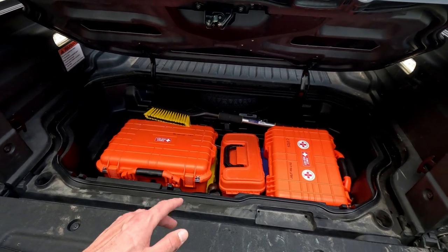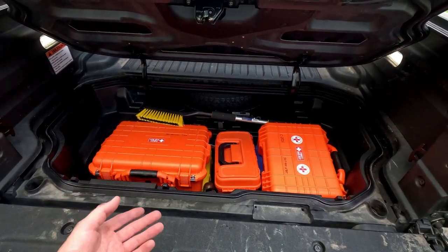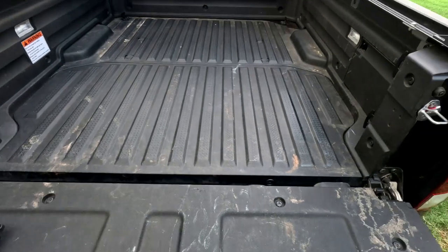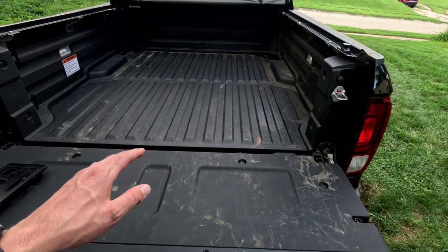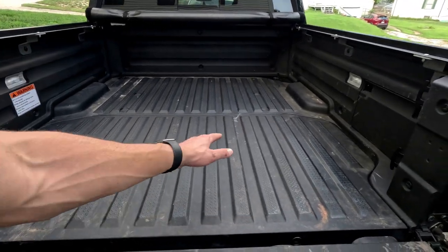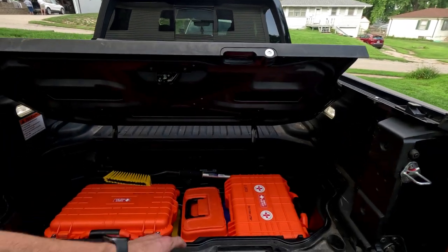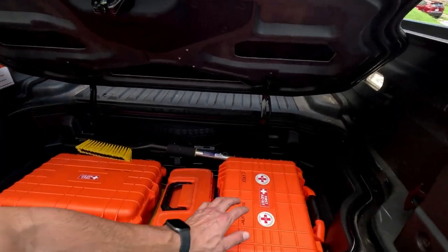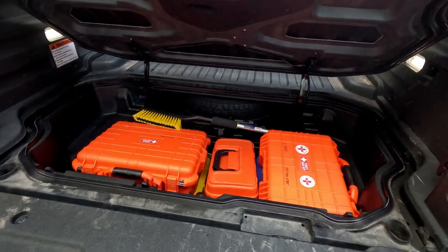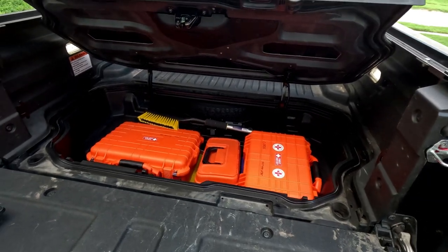One thing that is more difficult about having all this essential stuff under here is that if the box is completely full, I'm going to have to move everything off this area to lift it up. So if you're on the side of the road and you need that tire or the first aid kit, that's an issue because you'll have to unload half the truck bed. There's not much of a way to fix that except to keep essential items more accessible.